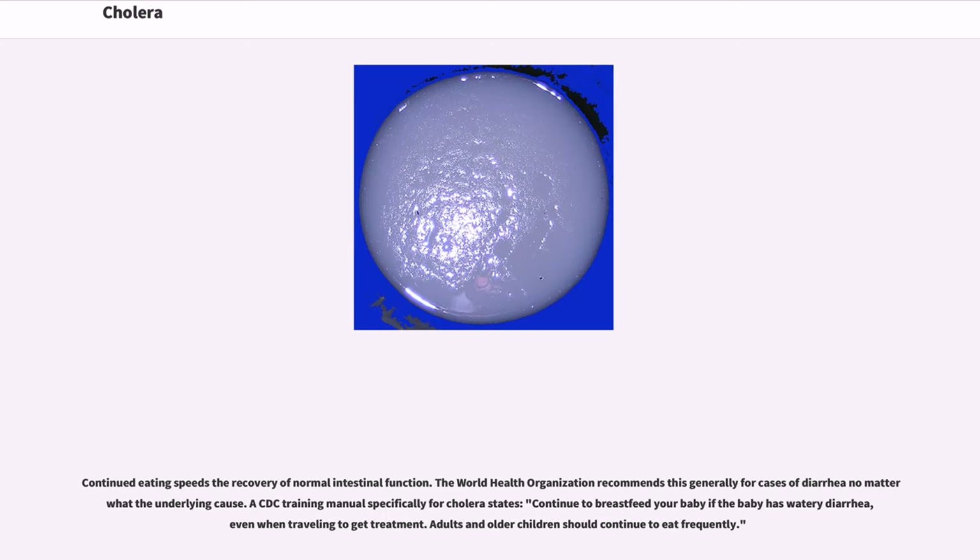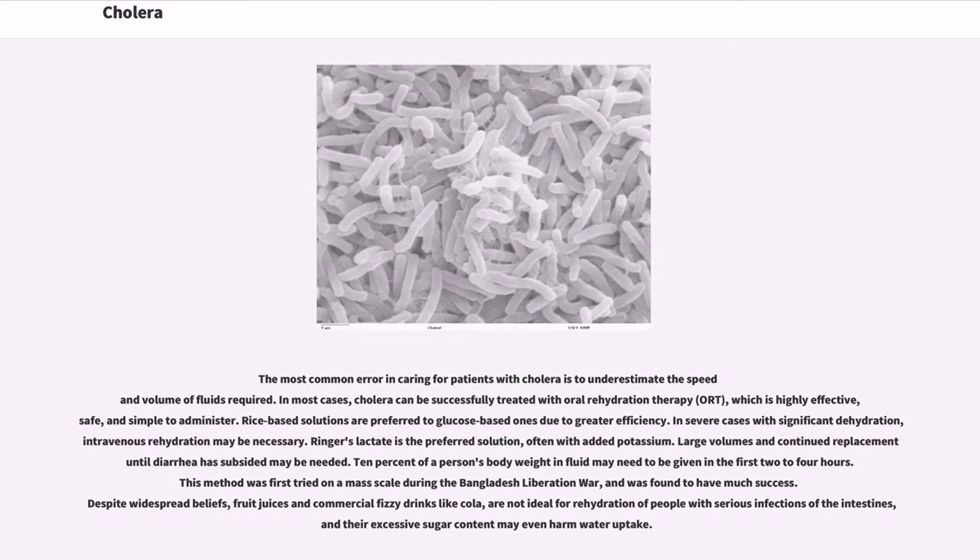Continued eating speeds the recovery of normal intestinal function. The WHO recommends this generally for cases of diarrhea no matter what the underlying cause. A CDC training manual specifically for cholera states: continue to breastfeed your baby if the baby has watery diarrhea, even when traveling to get treatment. Adults and older children should continue to eat frequently. The most common error in caring for patients with cholera is to underestimate the speed and volume of fluids required. In most cases, cholera can be successfully treated with oral rehydration therapy (ORT), which is highly effective, safe, and simple to administer. Rice-based solutions are preferred to glucose-based ones due to greater efficiency.